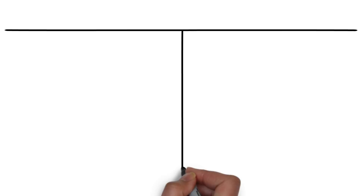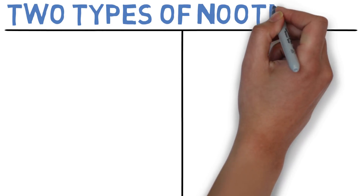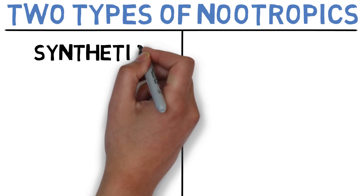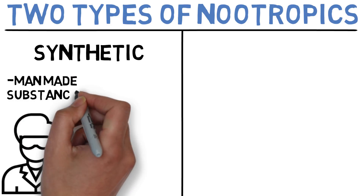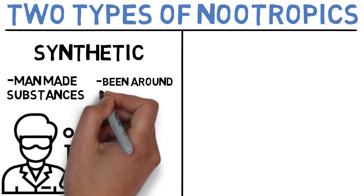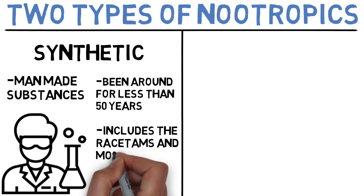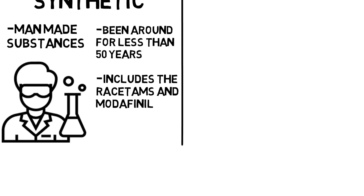There are literally hundreds of different nootropics out there so it can be very confusing at first. However, all of these can be broken down into two major categories. First we have synthetic nootropics — substances created in labs that have been found to be cognitively enhancing with little to no side effects. Most of these substances came into the picture less than 50 years ago, including things like the racetam family and modafinil. Most have been shown to be safe short-term, but it's hard to say whether they are safe in the long term.